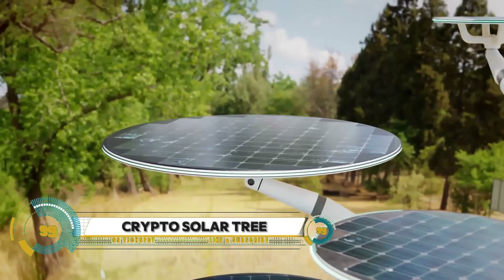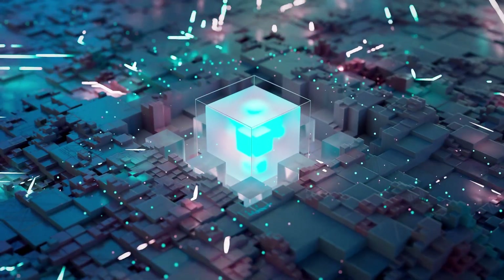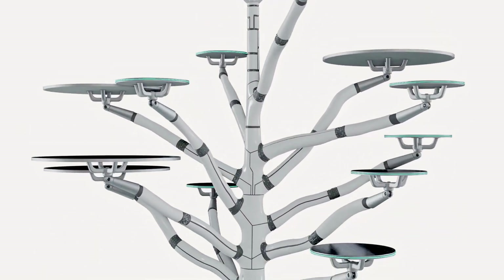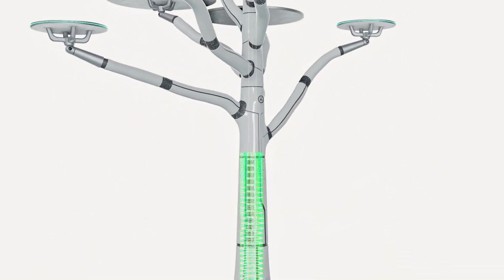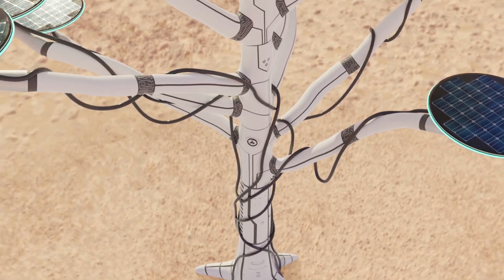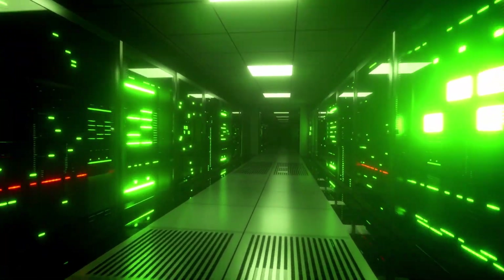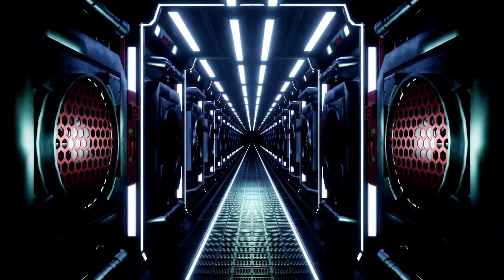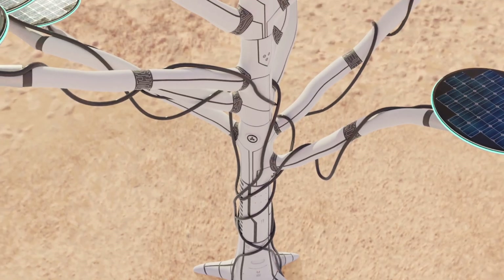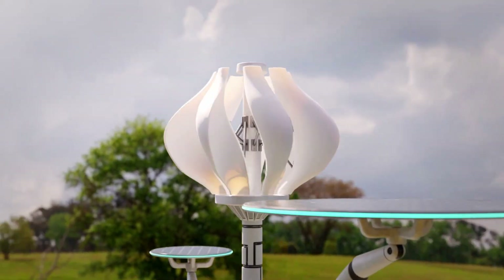The Crypto Solar Tree — a groundbreaking fusion of renewable energy and cryptocurrency mining. Developed by Daymac Incorporated, this innovative system generates up to 11 kilowatts of clean energy through a combination of solar panels and wind turbines. It also doubles as a cryptocurrency mining rig powered by the Daymac Nebula, enabling mining of Bitcoin, Ethereum, and other digital currencies while contributing to a greener planet.